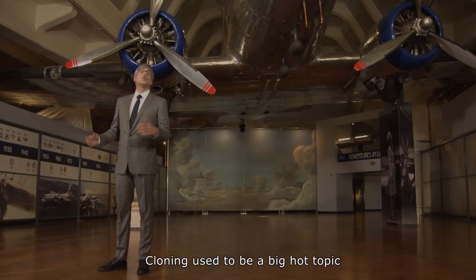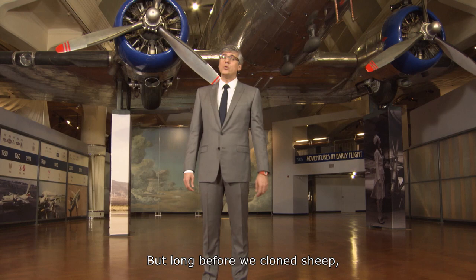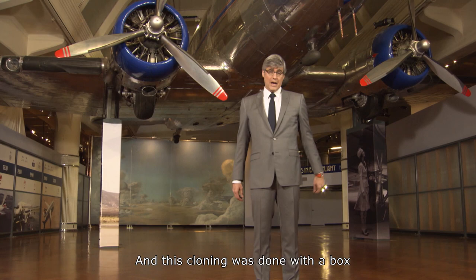Cloning used to be a big hot topic when scientists made a copy of a sheep back in 1996. Her name was Dolly. But long before we cloned sheep, technology was cloning sheets of paper. And this cloning was done with a box that rhymed with rocks.